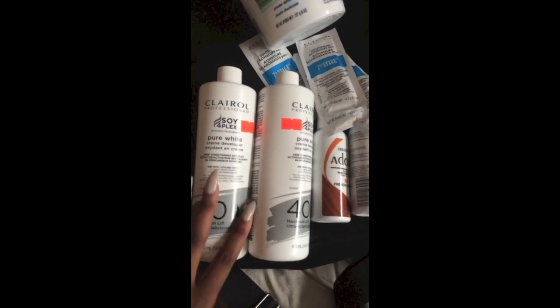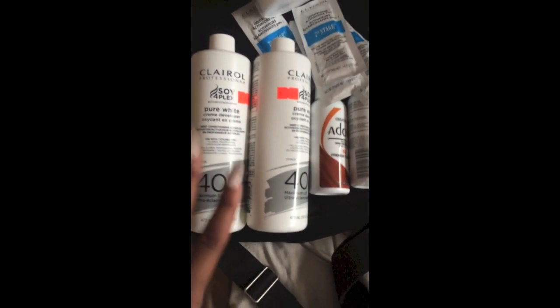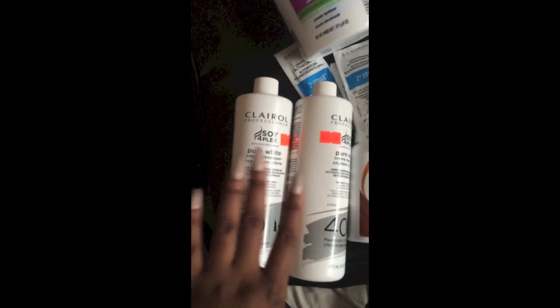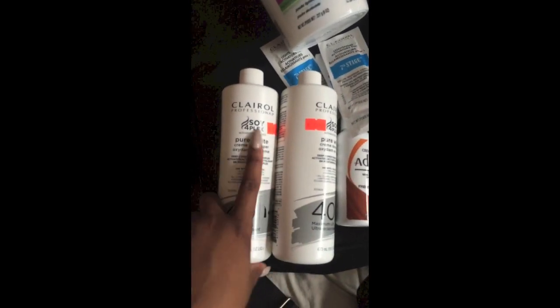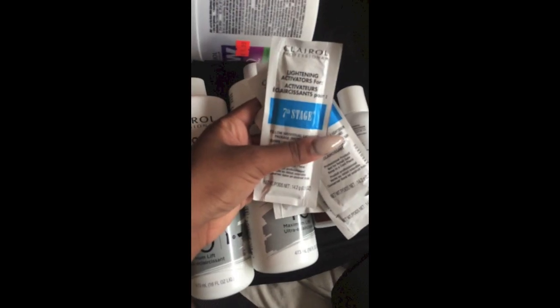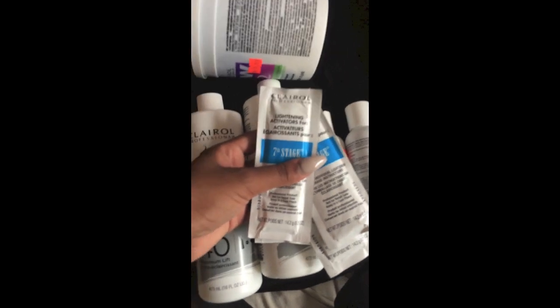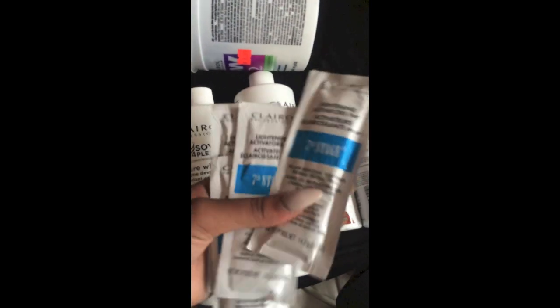Now I'm going to show you the products I'm using to bleach and dye the hair. I have a 40 developer — this is the Clear Off Pure cream developer. Always use cream developer when you're bleaching hair because it's thick and won't make a big mess. I also have some Seven Stage Clear All bleach powder packs — these will get your hair blonde in no time and are really easy to use.